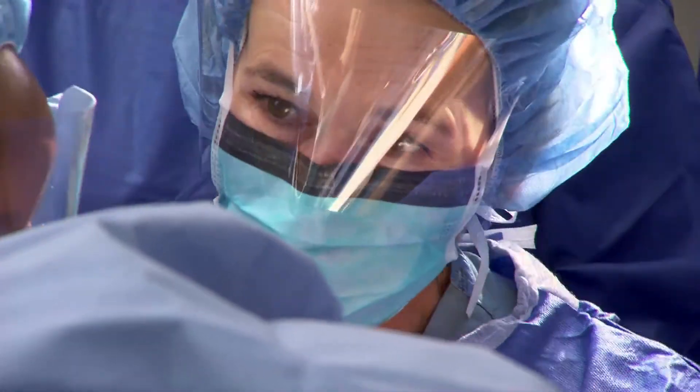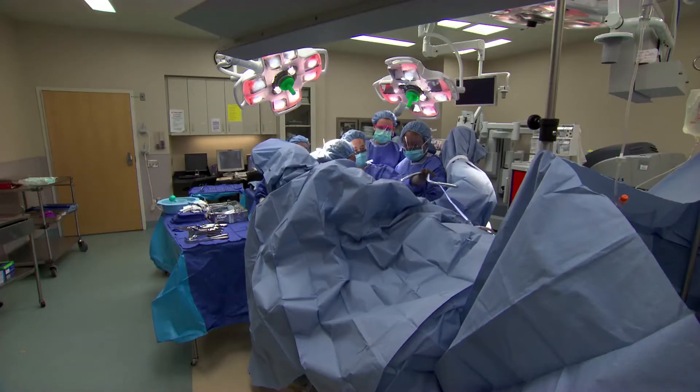Dr. Linda Brubaker and her team are performing one of two surgeries commonly used to correct the condition. These two operations, while widely performed, had never been directly compared.